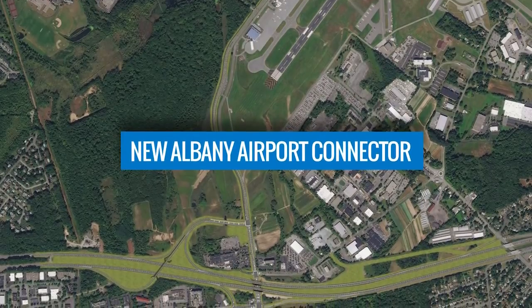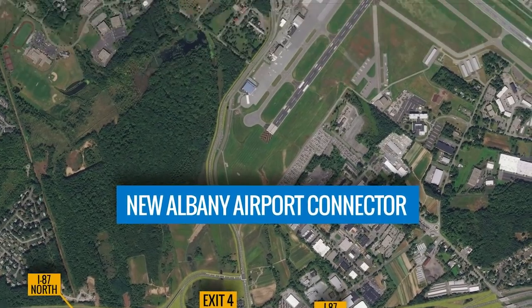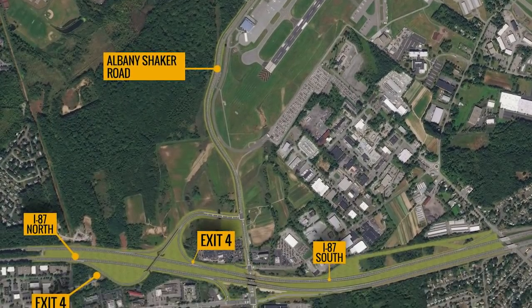Today we're announcing the new Albany Airport Connector. It's located at Exit 4 off I-87 the Northway and will provide direct access to Albany International Airport via Albany Shaker Road for both northbound and southbound travelers.